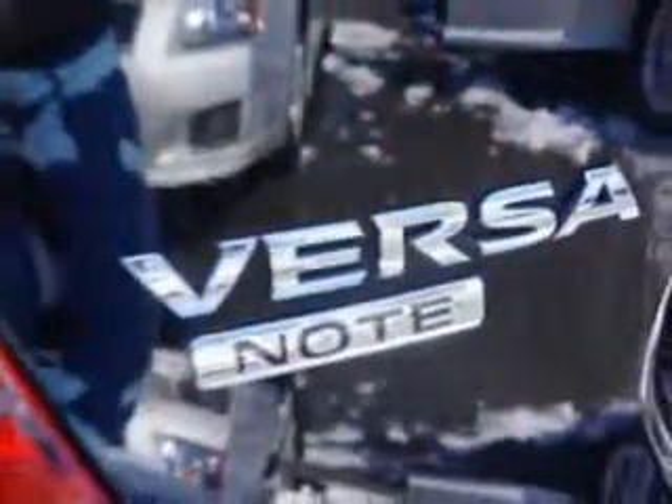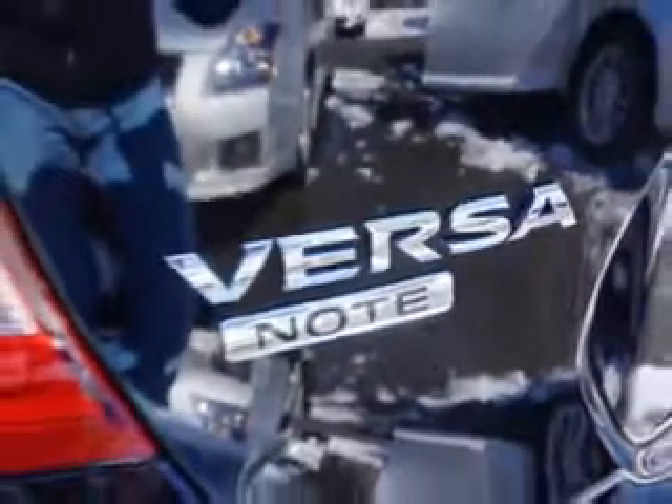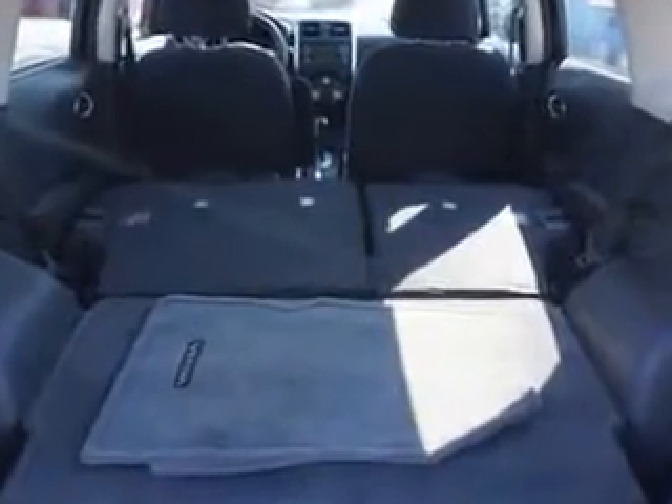And much more. Enjoy the drive and have peace of mind in this 2014 Nissan Versa Note. See us at Edison Nissan today.